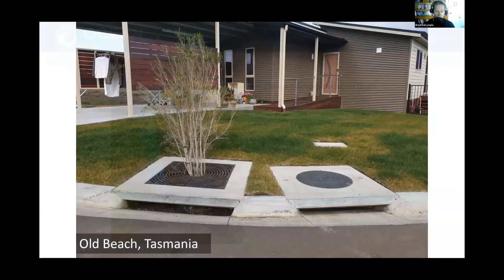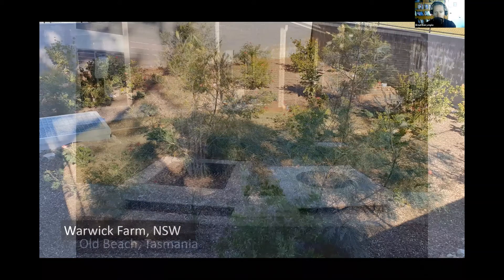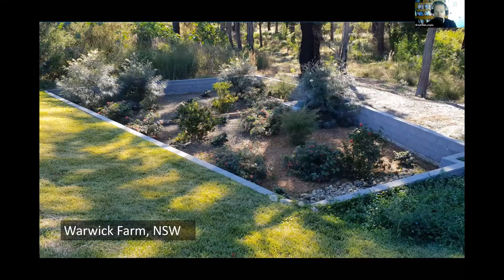Here are some other examples. The tree pit on the left is a Filterra bioretention system; the pit to the right is just an overflow pit. Water comes in through the curb cutout and flows through the Filterra system to get treated. If the flows are too high, it'll overflow into the adjacent pit. There's another example — a system that's been in the ground for a couple of years out at Warwick Farm, with a diverse mix of tree and plant species. You can see the concrete walls, but that was the client's preference; our preference is sloping batters. The plants are growing well and it seems to be working quite well.